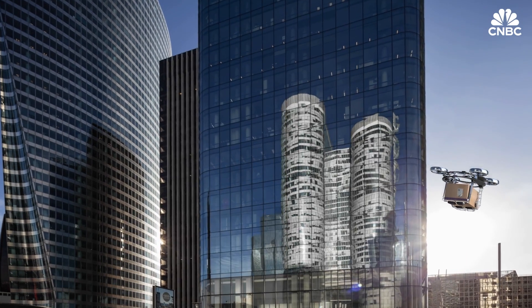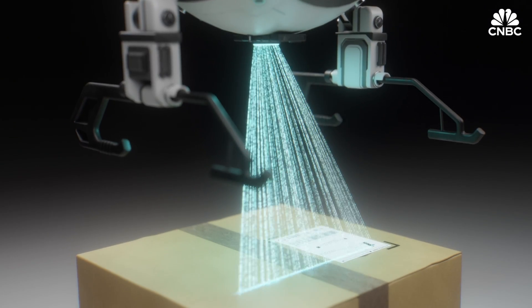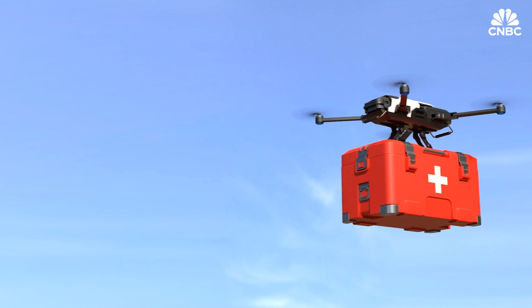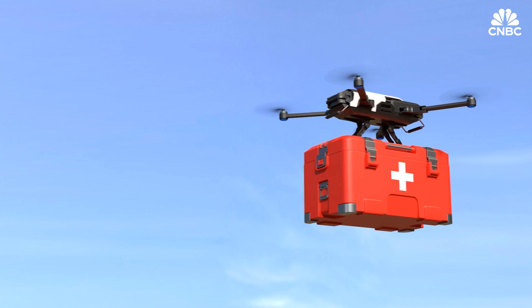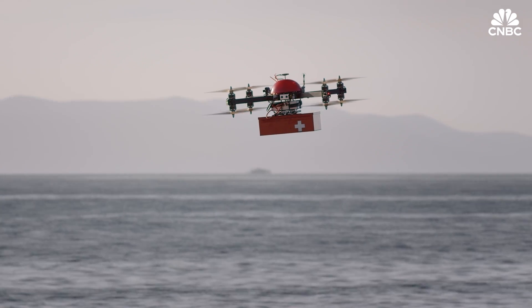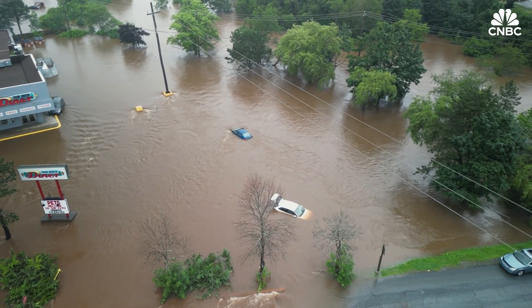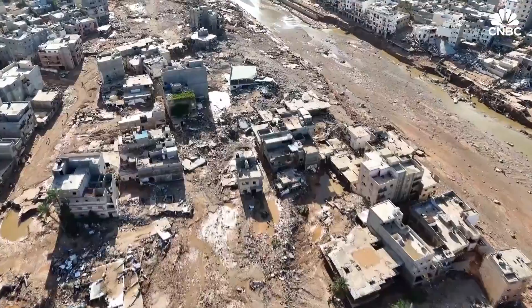Then there's industrial use, such as cargo deliveries — especially when it comes to the so-called middle mile in the supply chain, that's from a port or a factory to a distribution center. There are also hopes the aircraft will save lives, as eVTOLs can access difficult-to-reach areas, which could make them a viable option in medical emergencies, natural disasters, or for search and rescue missions.